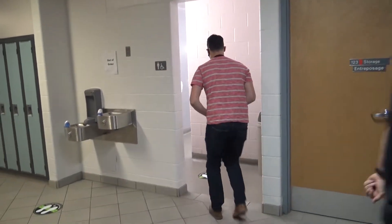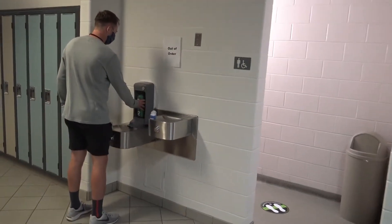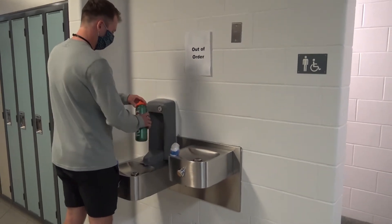Also another change is at our water fountains. Our water fountains are closed but our four filling stations around the school are still able to be used. So feel free to bring your water bottle.